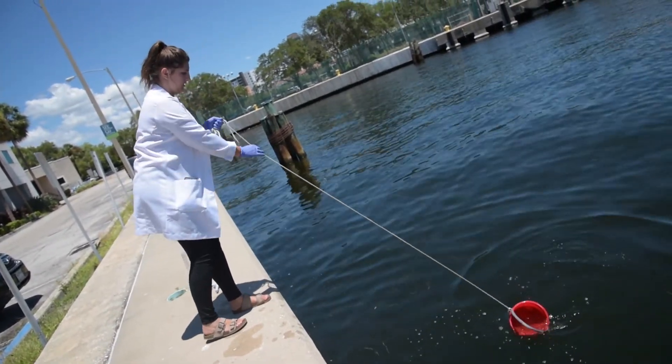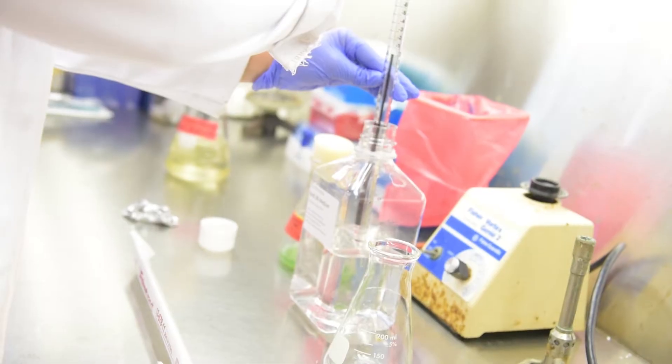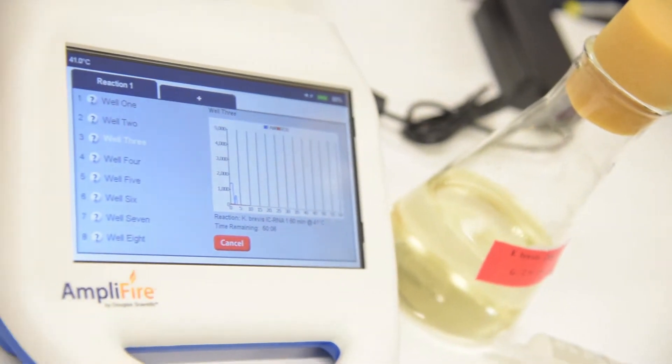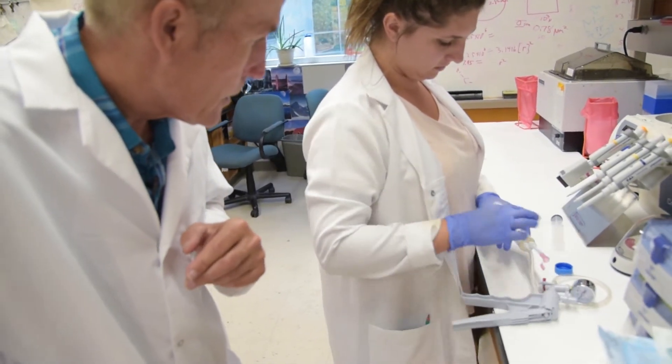Testing for Red Tide is typically a lengthy process that requires specially skilled lab technicians. But a new invention created at the University of South Florida is easing the process of detecting the harmful algae bloom.